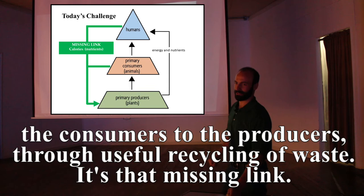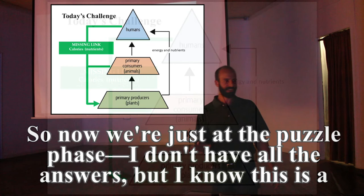We're just at the puzzle phase — I don't have all the answers, but I know this is a problem, and it would take another presentation to go deeper.